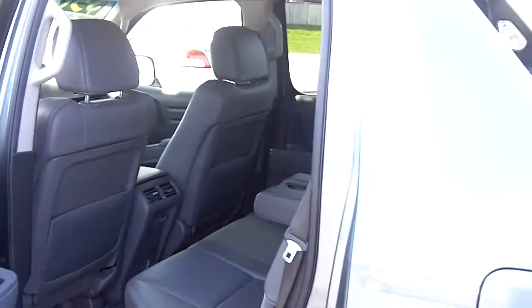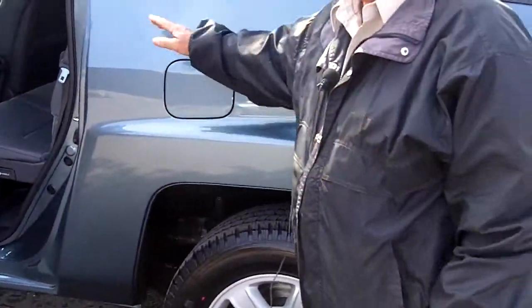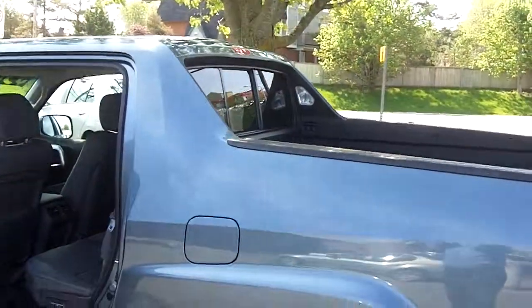Beautiful truck. You'll notice that there's no split between the cab and the box. It gives it more structural rigidity.